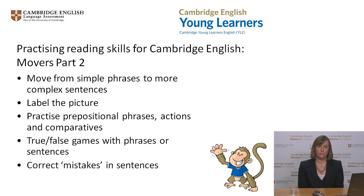Next, move on to longer phrases or short sentences. True and false games are always popular, or you could ask children to correct sentences which are wrong. The aim is to make sure that activities are achievable but challenging enough to keep children motivated. Remember that although you may do some of this orally, you must also make sure children have the chance to read and respond to the words, phrases and sentences themselves.